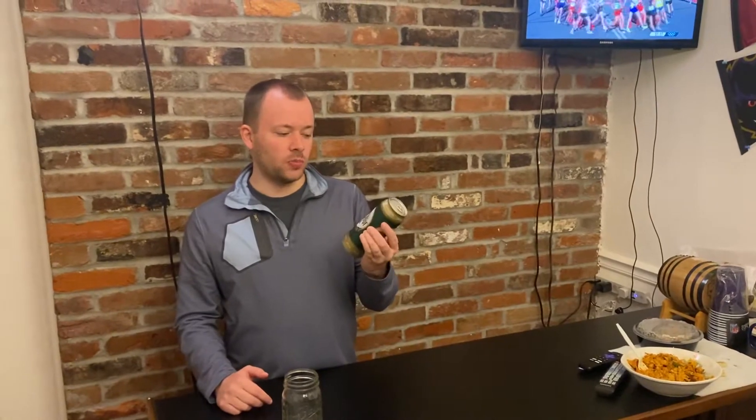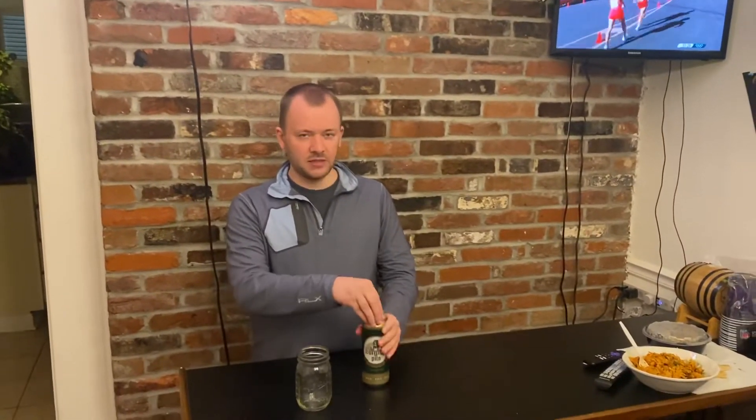Welcome back to Nathan's Beer Time. Today we're reviewing a nice German beer made in a Belgian style — it's called Bergkopf Pils, 5% beer. Let's give it a crack.